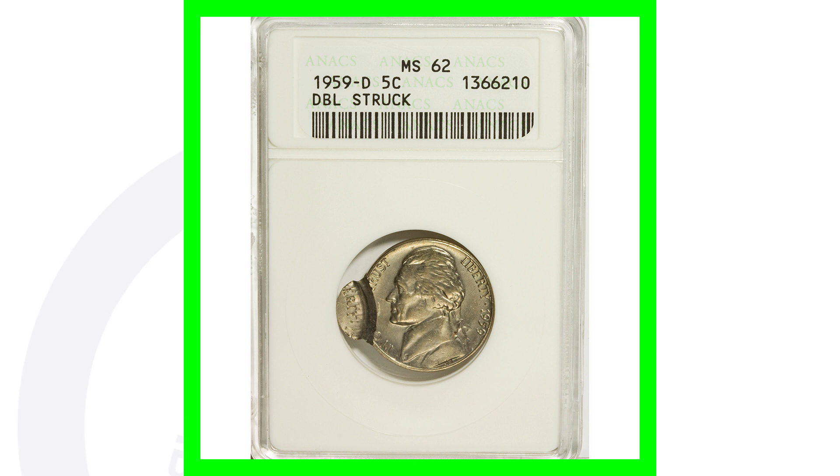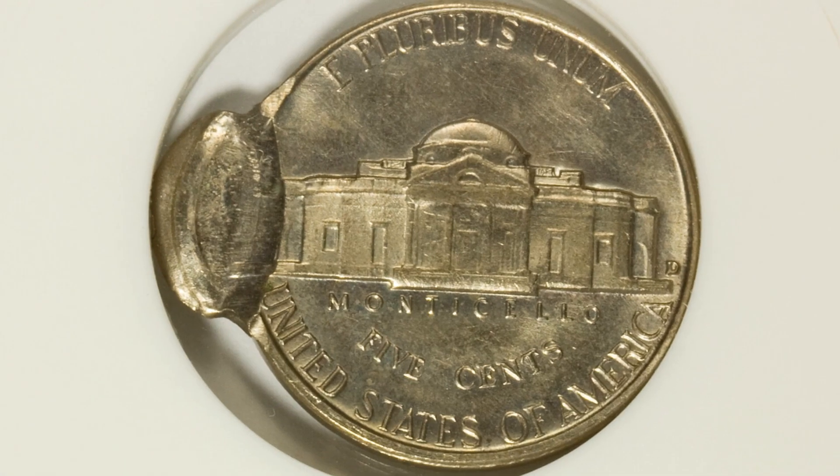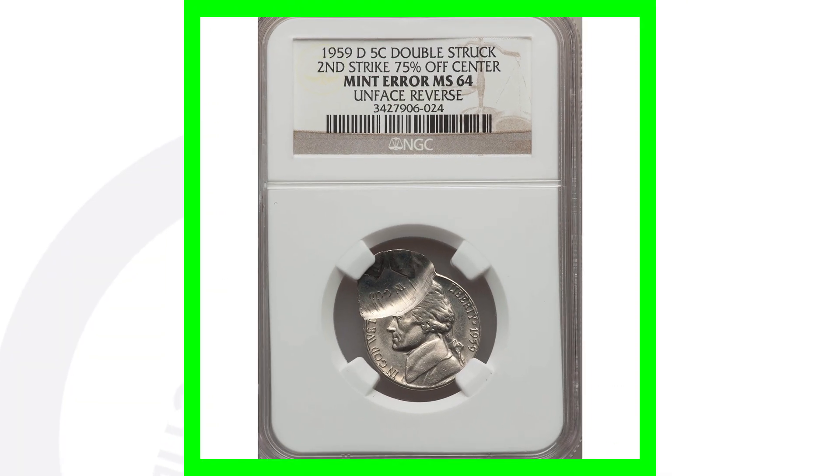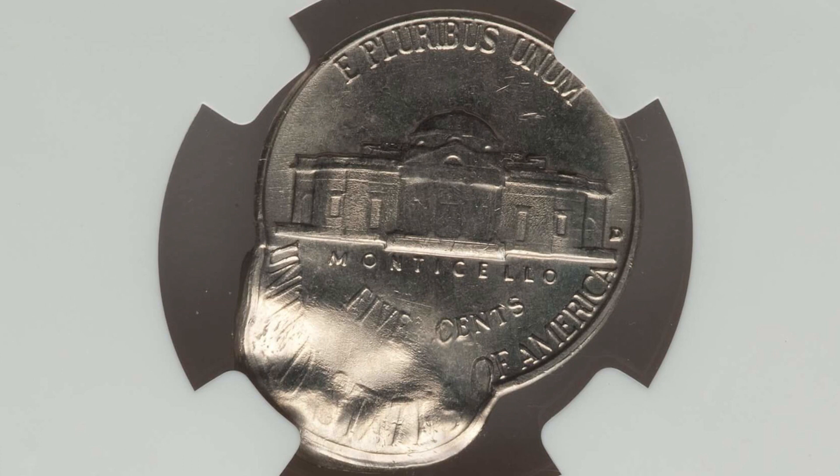Here is a mint error coin — this 1959 Jefferson nickel has been double struck, a very obvious type of mint error. You don't need a coin microscope or anything to see this. This coin ended up selling for over $125. Here's a different example of a double strike on a 1959 nickel, and this one also sold for over $125, graded by NGC at Mint State 64.